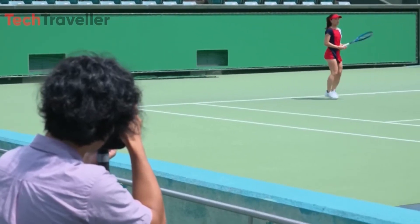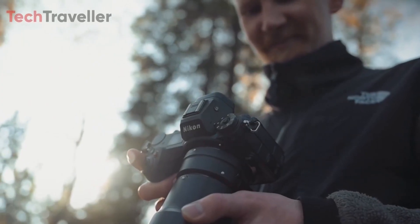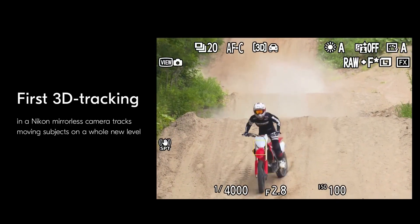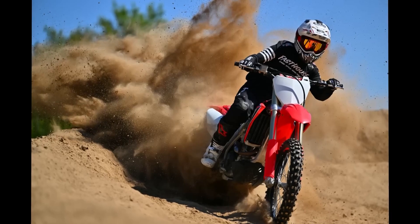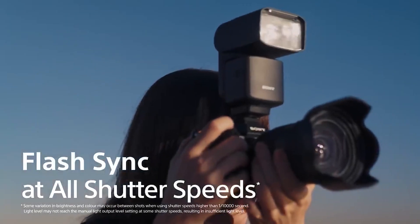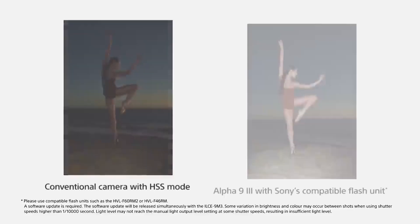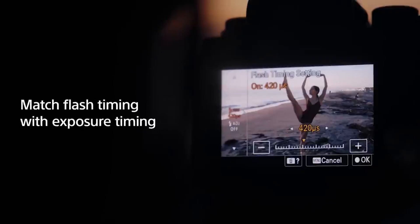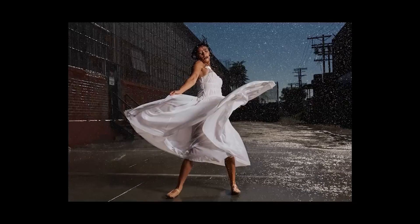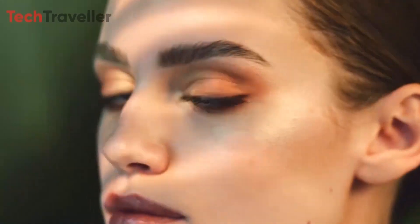The benefits of a global shutter extend beyond distortion-free captures of fast-moving subjects. Enabling flash sync at any shutter speed opens up new creative possibilities for lighting fleeting moments of high-velocity motion that were previously impossible to capture. The A9 III provided a glimpse of this capability by facilitating flash sync up to its 1/400th-second electronic shutter limit. If the rumored Z9H matches or exceeds this capability, it will give sports and action photographers unprecedented flexibility in lighting and capturing split-second scenarios.